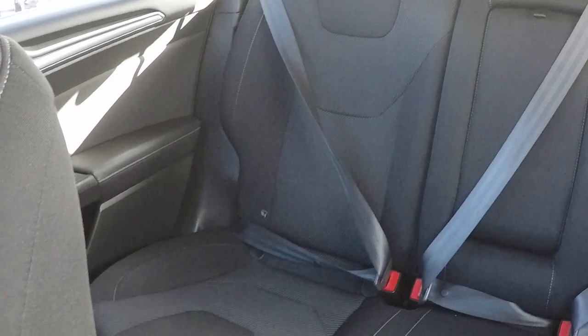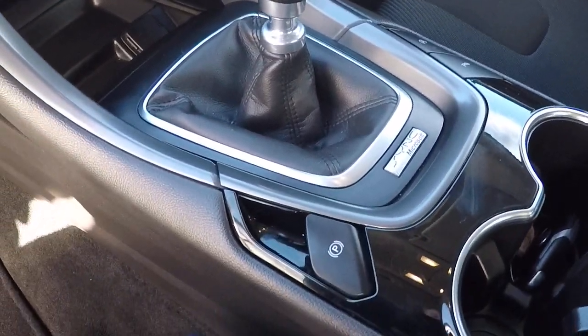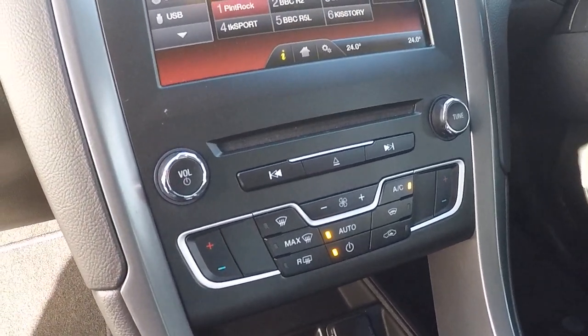Isofix child seat anchor points in the back there. We've got the park assist for the front function there. Automatic stop-start control and brake, automatic handbrake — electronic handbrake there. Six speed gearbox.